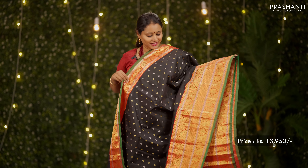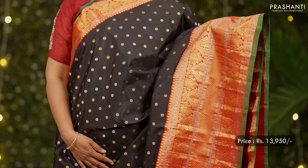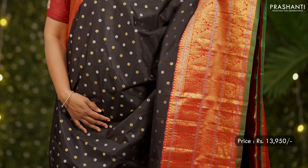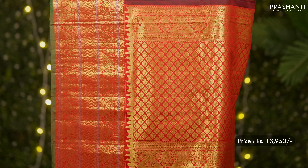Black with red — a stunning colour combination. Short and long borders with beautiful and intricately woven pattern on both sides of the saree. Contrast selvedge in green with thousand butta pattern, small floral buttas in gold and silver alternating in the body, a rich pallu, and a contrast blouse in red. Priced at 13,950.